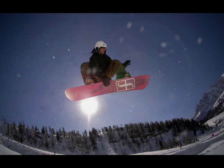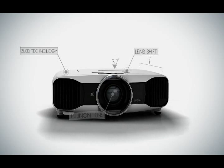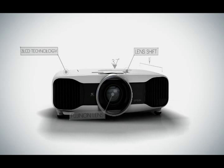It will bring your home cinema experience to a whole other dimension. Impressively engineered, with astonishing picture quality — see the performance. The Epson Home Cinema 5020 Ultra Black 3D Projector. Epson: Built to perform.